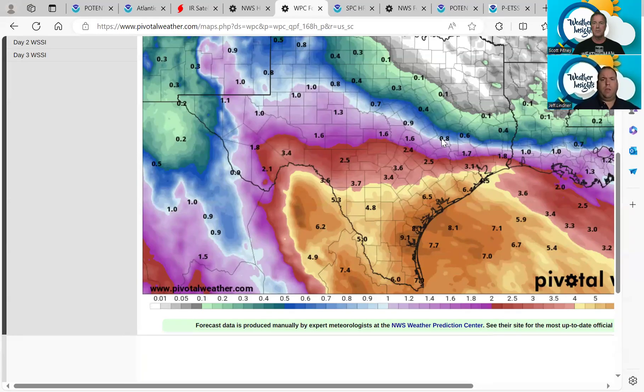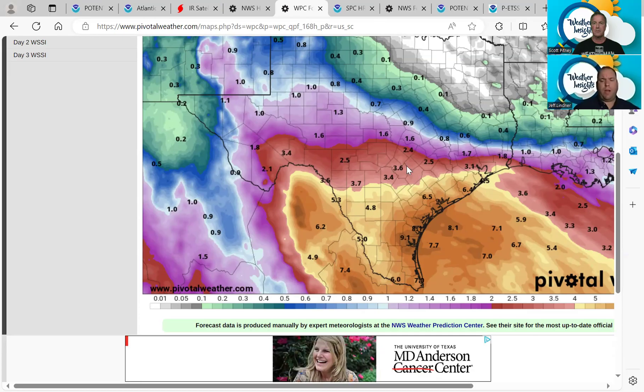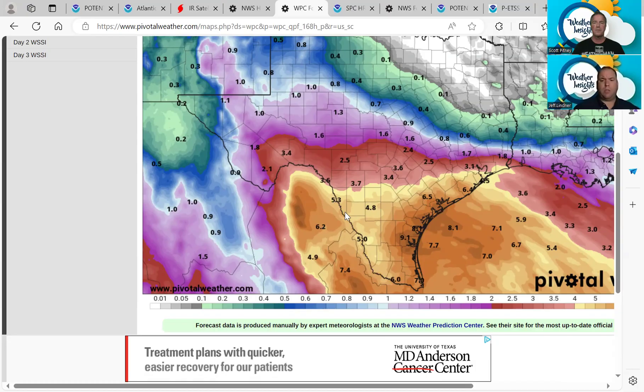One of the concerning factors is the overall rainfall potential. We talked yesterday about potentially some beneficial rains in central Texas and back out in southwest Texas. Definitely keep your guard up on any of the dry creeks and rivers for the potential for flash flooding, especially Thursday into Friday.